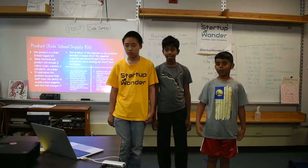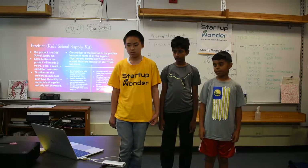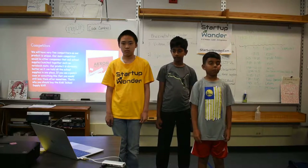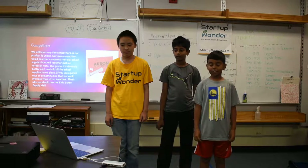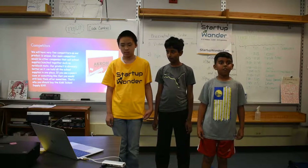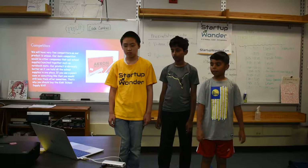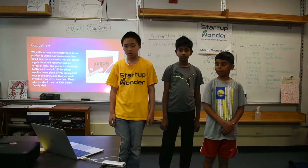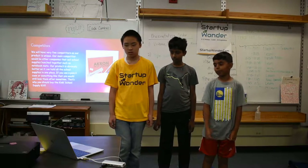This is a teacher comparing our product to Notebook Made. Competitors: we have very few competitors because our product is unique. Our main competitor will be other companies that sell school supplies in one bunch, such as Notebook Made. Our product can hold all the school supplies in one place. If you use a pencil case, you would still lose items after some time. That's why you buy the kids' school supplies.